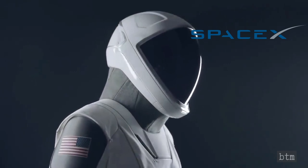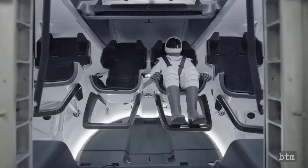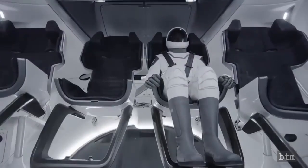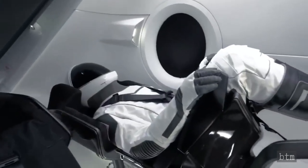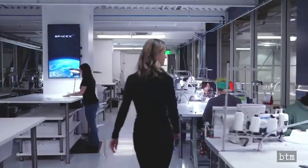One of the things that was important in the development of the suit was to make it easy to use — something that the crew just has to literally plug in when they sit down, and then the suit kind of takes care of itself from there. The suit is really one part of the bigger Dragon system; it's really part of the vehicle. So we think of it as a suit-seat system, where the seat and the suit are, in a lot of ways, working together. It made sense that, since we were designing Dragon in-house, we also design the suit.